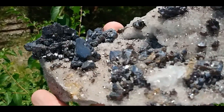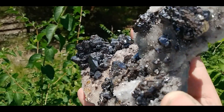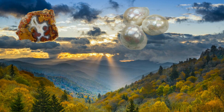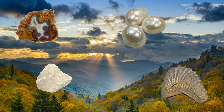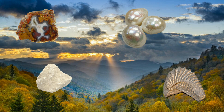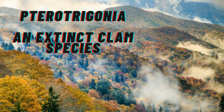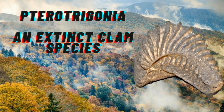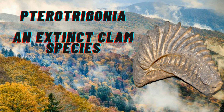Tennessee has a state mineral, a state rock, a state gem, and a state fossil. The state mineral is agate, which is kind of basic, but you can get some fun variety there. The state rock is limestone, which is even more basic, considering we sit on the largest limestone slab in the nation between Missouri and Tennessee. Their gem is the river pearl, and their fossil is the pterotrigonia — always catches me off guard because it's spelled with a P. I'll put it on the screen.